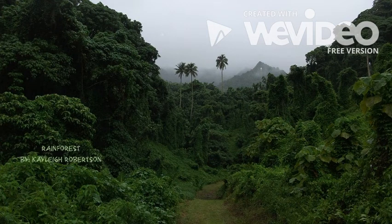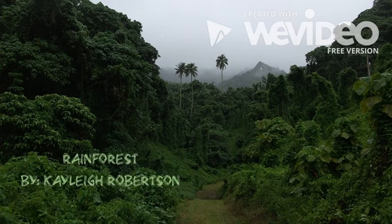Hello second graders! Today we are going to learn about the warmest and wettest place on earth, the rainforest.